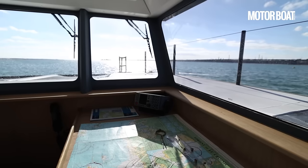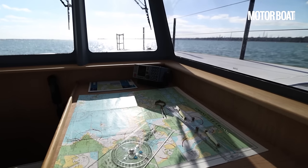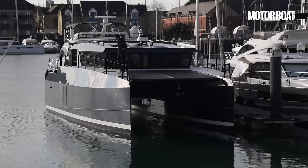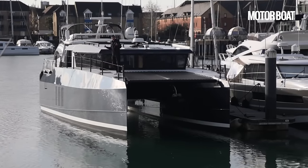We were unable to test its seagoing credentials alongside the pontoon in Southampton, so we're delighted that today, down at Ocean Village Marina, we've got the chance to take her out and give her a proper test, and we're going to do exactly that right now.